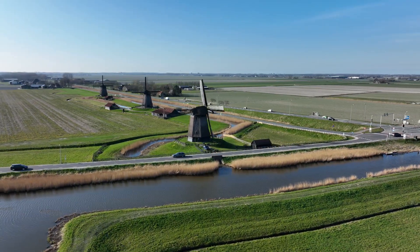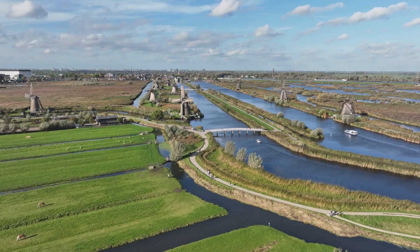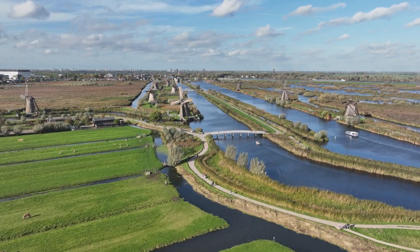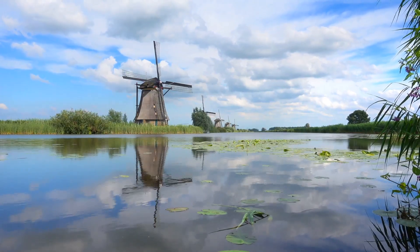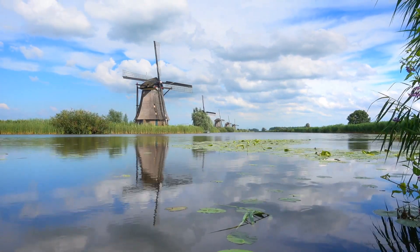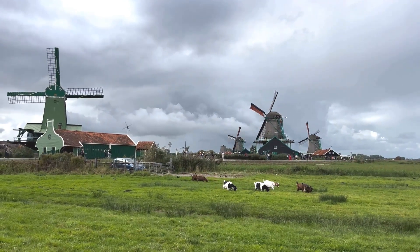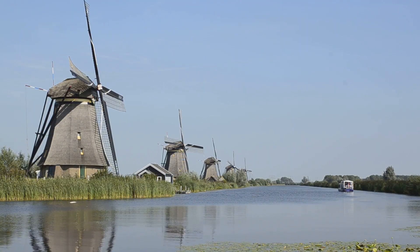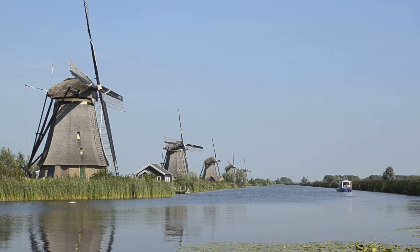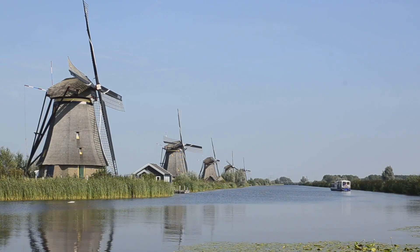Imagine living in a country where much of the land lies below sea level — this is the reality for the Dutch, who have battled the relentless threat of water for centuries. Reclaiming land from the sea was not a choice but a necessity: they needed more land for farming, for living, for simply existing. The creation of polders was a monumental undertaking requiring innovative engineering and sheer willpower. Their solution: windmills.